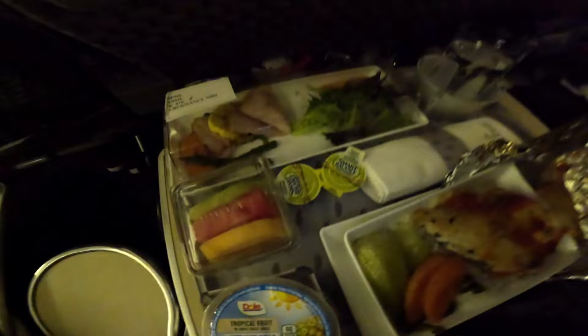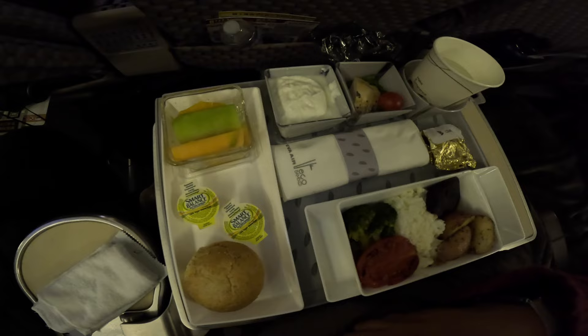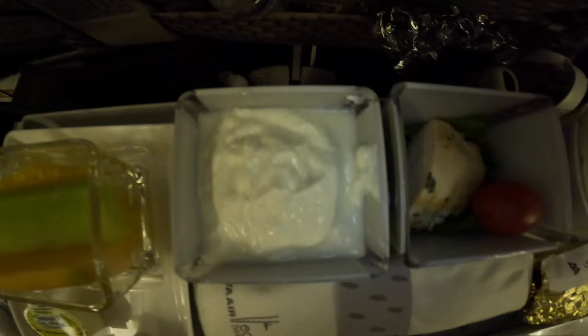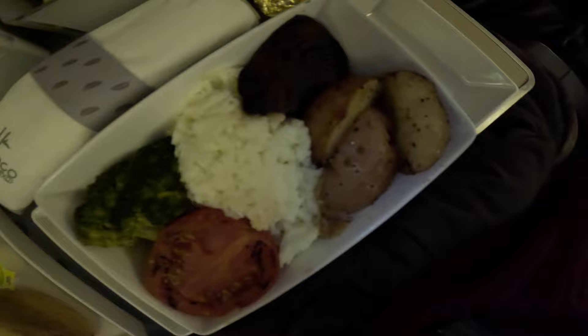The meal also came with a fruit cup, fresh fruits, and fresh vegetables. And then it was time to catch a little sleep. Shortly after that, breakfast was served, consisting of a bread roll, fresh fruit, yogurt, vegetables — I think it's cauliflower with potatoes and broccoli.